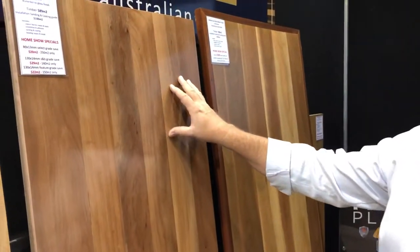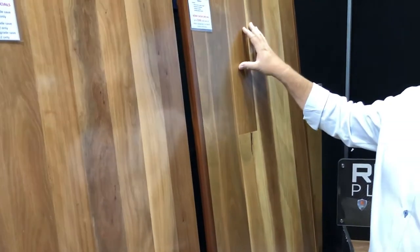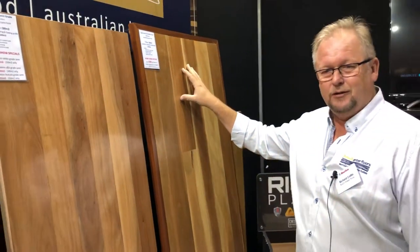We've got brush box, which has beautiful colours of pinks and browns and greys. We've got spotted gum, which is another favourite and very hard-wearing. So a real full range of the solid timbers.